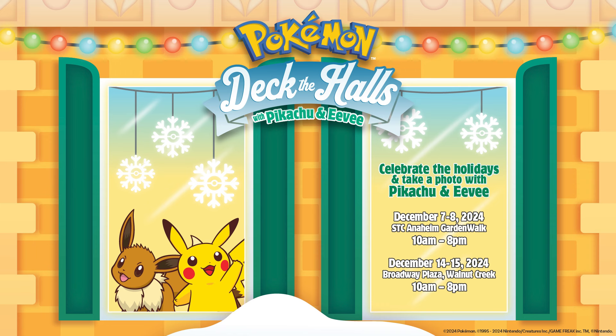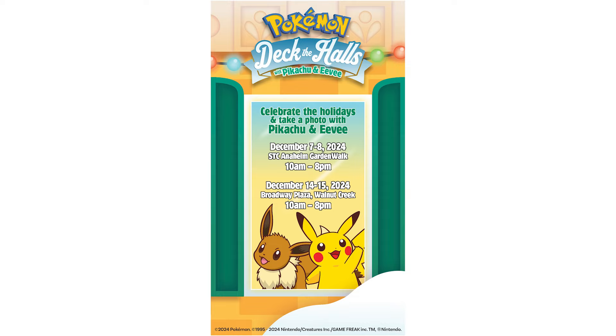There was also the announcement of a couple of in-person events happening out in California. Over in Anaheim at the Garden Walk from 10 AM to 8 PM on December 7th and 8th, or at the Broadway Plaza in Walnut Creek, California from 10 AM to 8 PM on December 14th and 15th, you can take photos with holiday Pikachu and holiday Eevee in winter wonderland settings. The first 1,000 attendees will be getting Pokemon booster packs, and throughout the event there will be giveaways.